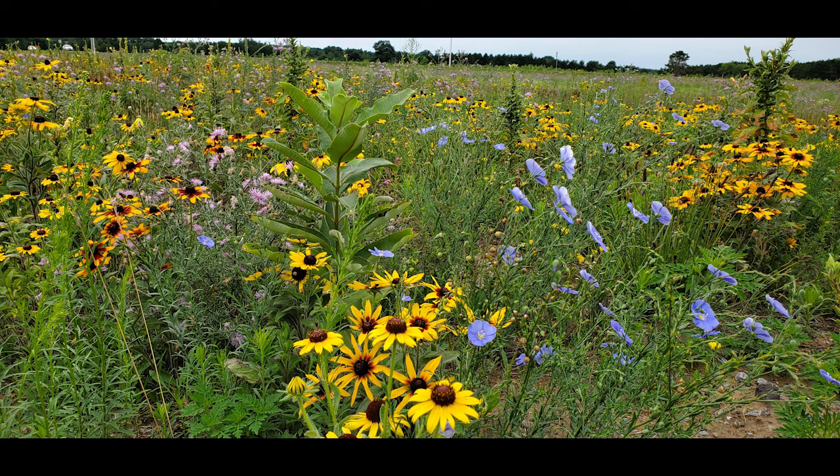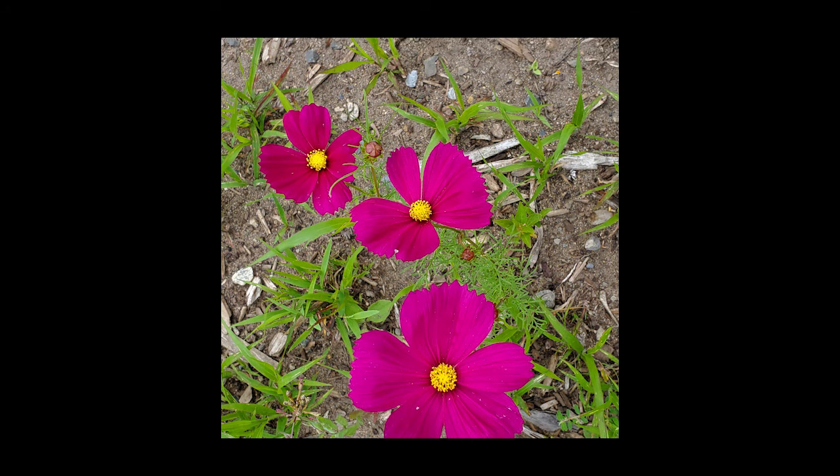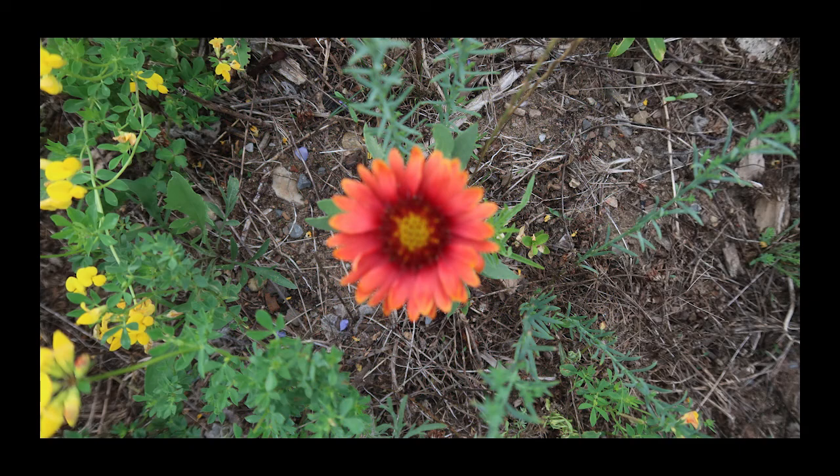Hello everyone! Today we're walking around a wildflower meadow with Natural Resources Branch Chief Jason Wagner. Hello!